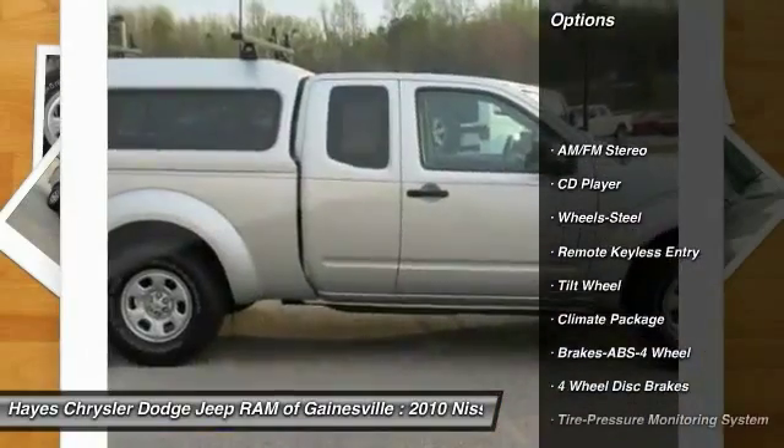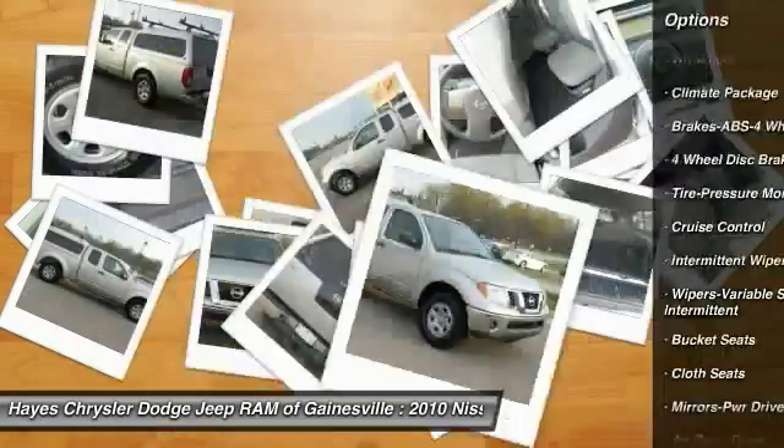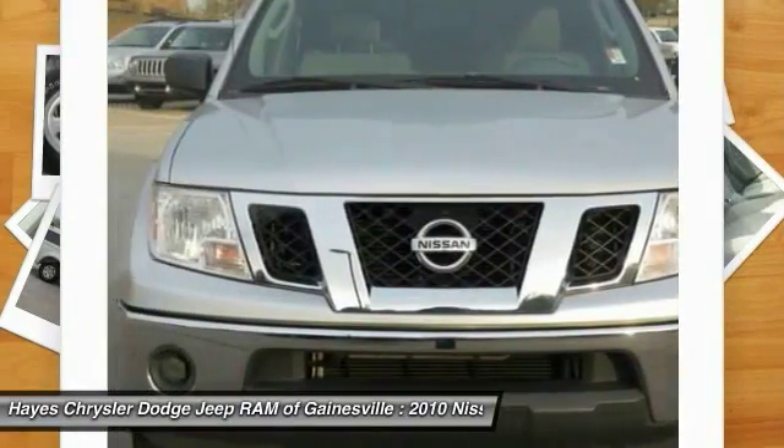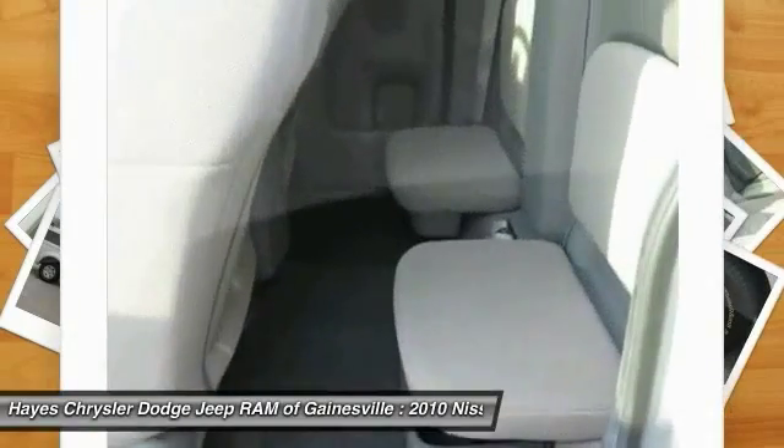Anti-lock braking system, air conditioning front, power steering, cruise control, climate control multi-zone, AM/FM stereo radio, bucket seats, CD player, bed liner, power door locks.